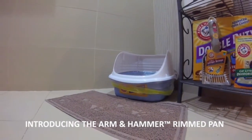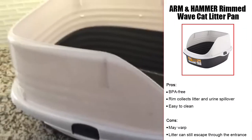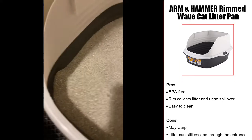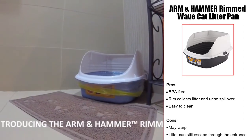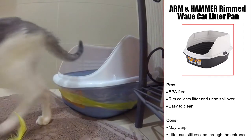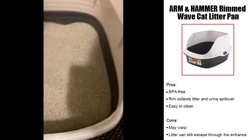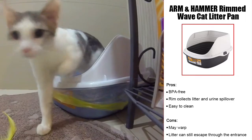Our best pick for the money is the Arm and Hammer Rimmed Wave Cat Litter Pan. This litter box is less expensive than others but will still get the job done. The rim around the box offers the cat privacy while also collecting any litter or urine spillover. The rim is removable for easy cleaning with just soap and water. The surface area inside the box is large enough to accommodate a ragdoll's size. However, if your ragdoll is a digger, some litter may still spill out of the front entrance. Some litter has also been reported to spill out of the opening where the rim meets the top of the box, and the rim may warp over time and not lie flush to the box.